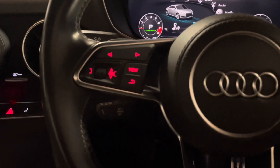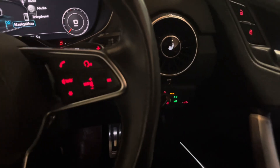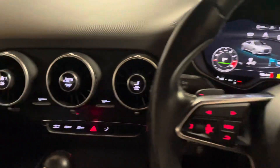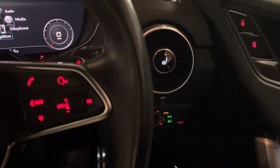We also have cruise control, a flat-bottomed leather-finish steering wheel, voice commands, automatic LED lights, and the Bang & Olufsen sound system which sounds absolutely mega. We have electronic climate control with digital displays in the spindles, and heated seats in the front as well.